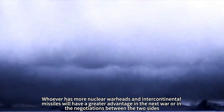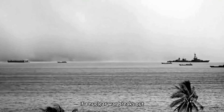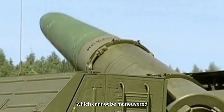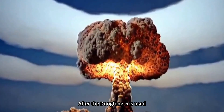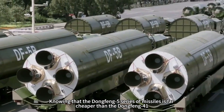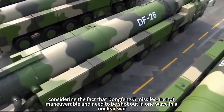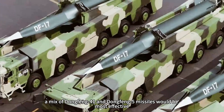Whoever has more nuclear warheads and intercontinental missiles will have a greater advantage in continued fighting or in post-war negotiations. If a nuclear war breaks out, keeping as many nuclear weapons in hand as possible is a critical strategic question. Therefore, immobile missiles like the Dongfeng-5 should be used in the first wave — if not launched, they may be destroyed by the enemy's first nuclear strike anyway. After the Dongfeng-5 is used, maneuverable missiles like the Dongfeng-41 can be hidden and preserved. Since the Dongfeng-5 series is far cheaper than the Dongfeng-41, a mix of both types would be most effective for China.